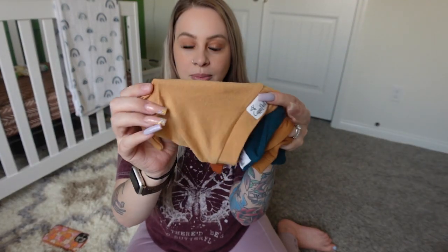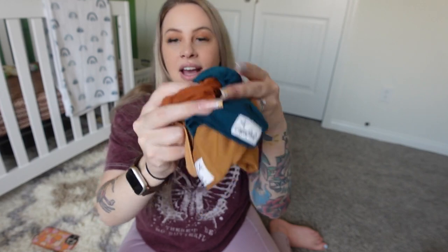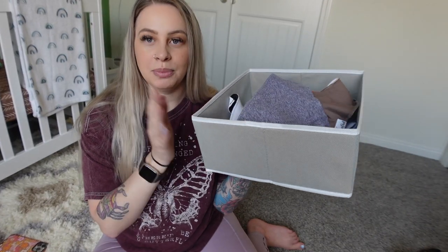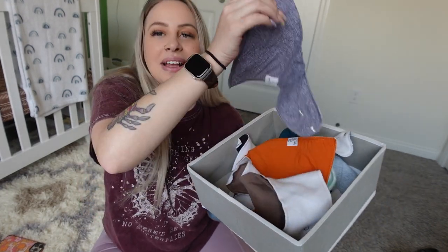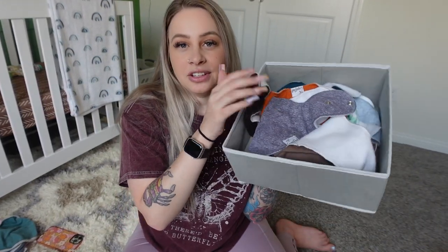This next essential — especially if you're having a baby in the colder months — is Copper Pearl beanies. These ones are not only adorable and super soft, but they actually stay on your baby's head. They tie so you can loosen them and adjust the fit. These are amazing — I highly recommend them. Another Copper Pearl item is their bandana bibs. I keep them in these little drawer organizers, which are great for organizing your nursery dresser. Bibs will save your outfits. These ones are a little big for a newborn, but once they get to about three months old you can start putting them on. The Copper Pearl ones are definitely one of my favorites.